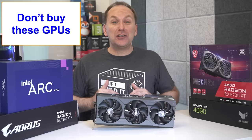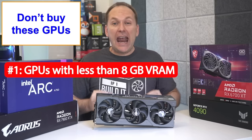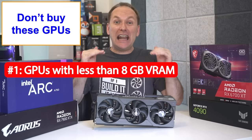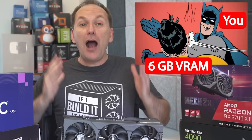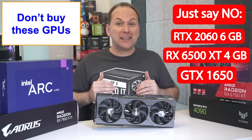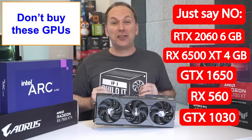Let's also talk about the GPUs you should absolutely avoid in 2023. AMD and Nvidia still offer cheaper brand-new GPUs with less than 8 gigabytes of VRAM, like the RTX 2060 6GB or the 4GB RX 6500 XT. I would absolutely avoid these in 2023. Just say no to those GTX 1650s, RX 560s, and trash-tiered GTX 1030s.